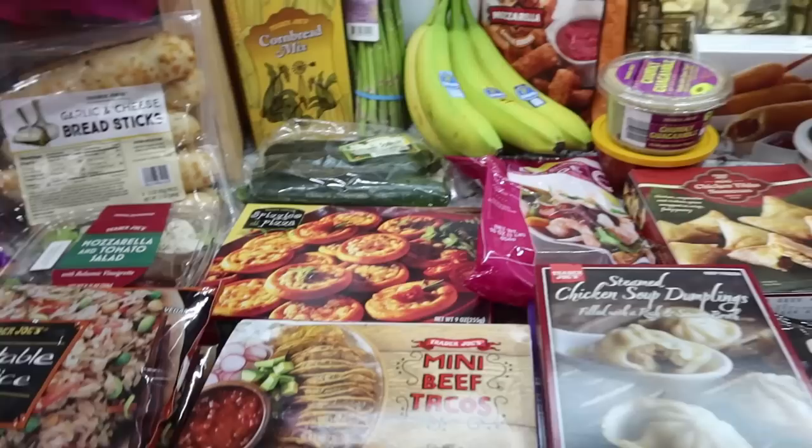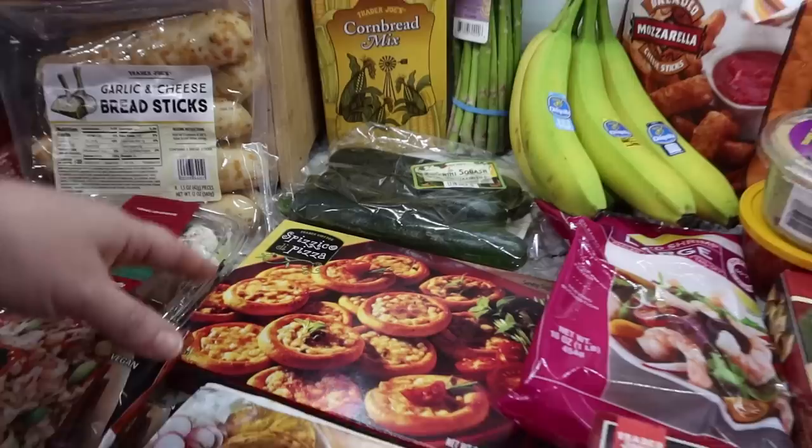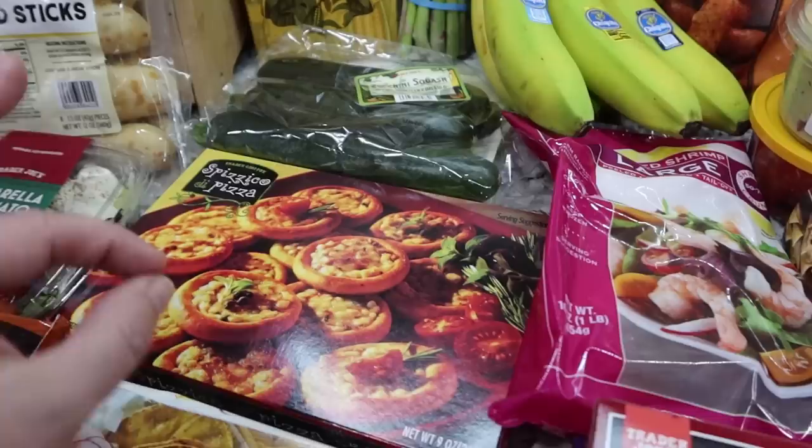I got a few different appetizer-type things. The kids really enjoy when they have friends over and I do an appetizer board for them for lunch or dinner. One of them is these little itty bitty mini pizzas - they're super small. The kids really like them; it's just cheese and a little bit of sauce.